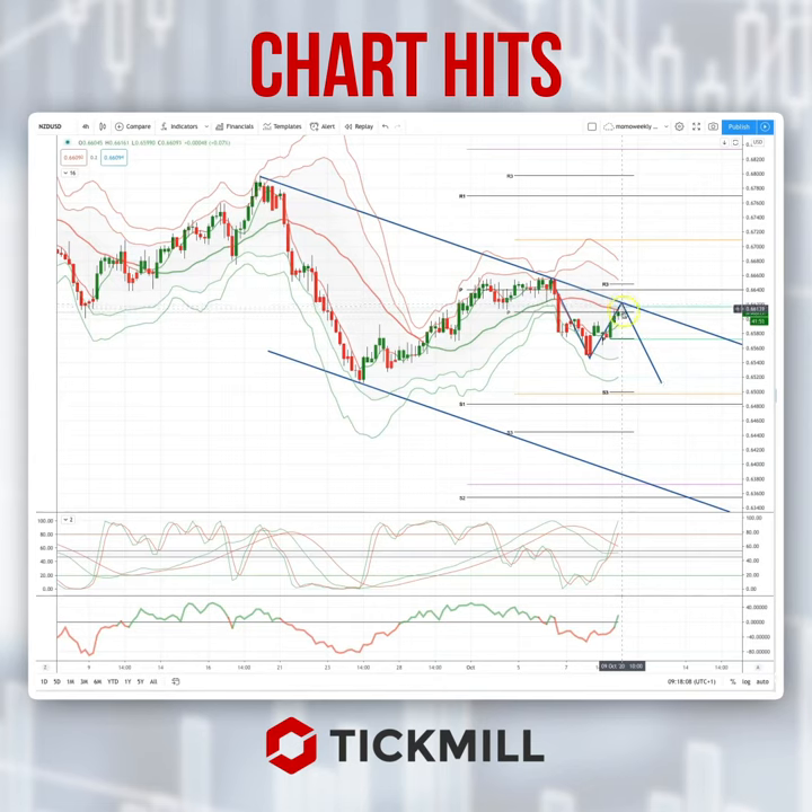I'm looking to set short positions, headed down for a retest of the lows here at 65.10. If we get through there and through predicted weekly range support at 64.96, look for the test of descending trend line support at 63.50.